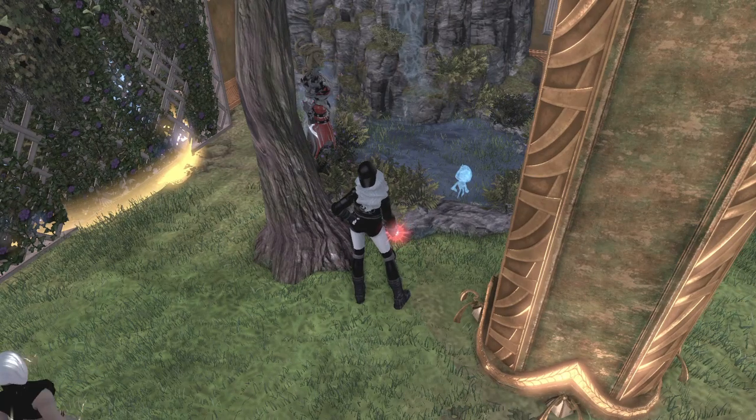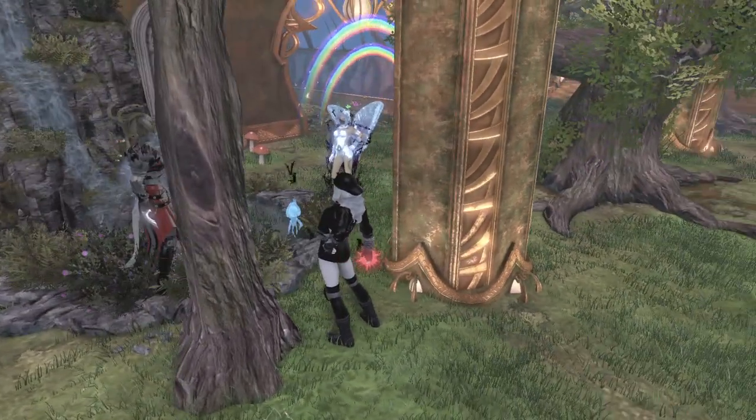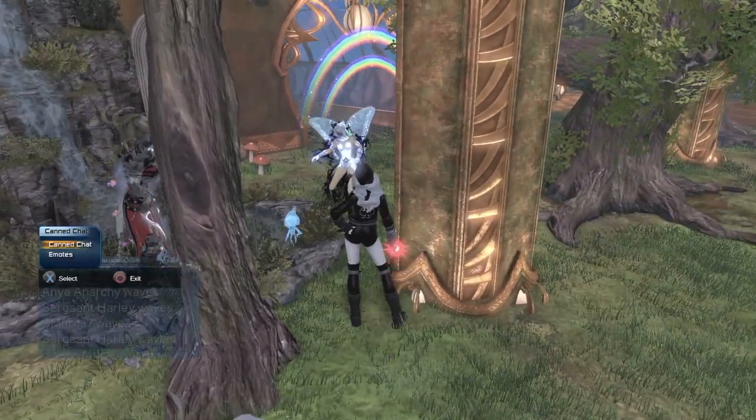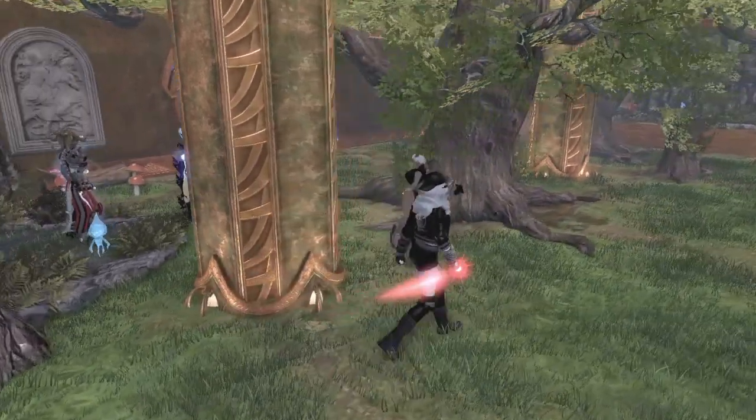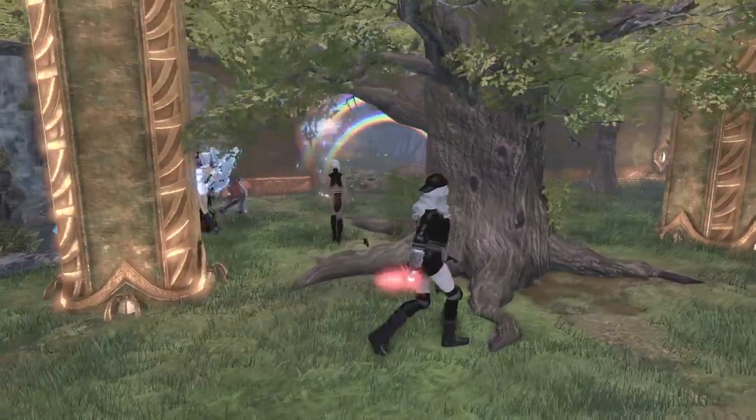Look, Alice, we got Murder here. Hi Murder. She's adorable and fabulous at the same time.